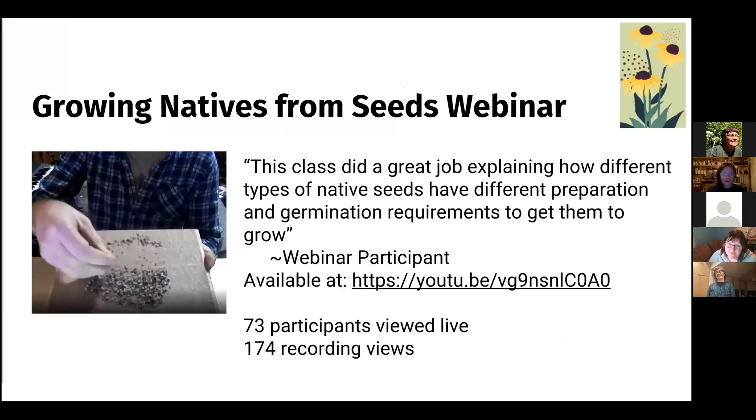We had David do a webinar for us on how to grow natives from seed — that's available on YouTube and on our website at northerngardener.org, on the Minnesota Seed Project page. He showed us about scarifying seeds and doing cold stratification, because a lot of these native perennial seeds are used to spending the winter outside before they start growing. So he taught how to trick them into getting cold enough for long enough so that they'll grow. It's a really great webinar available for free on our YouTube channel.